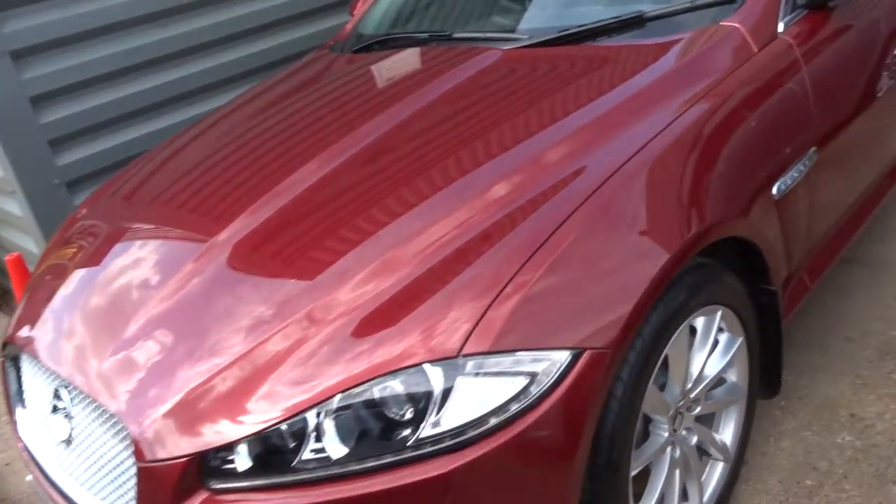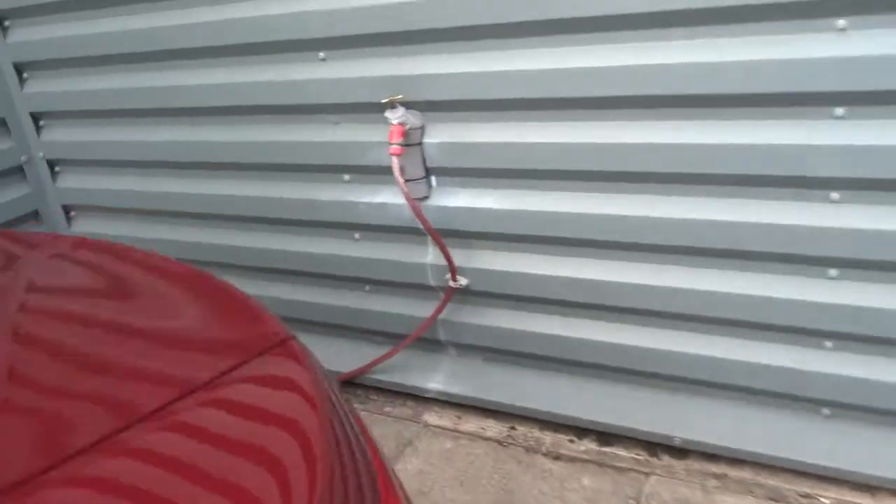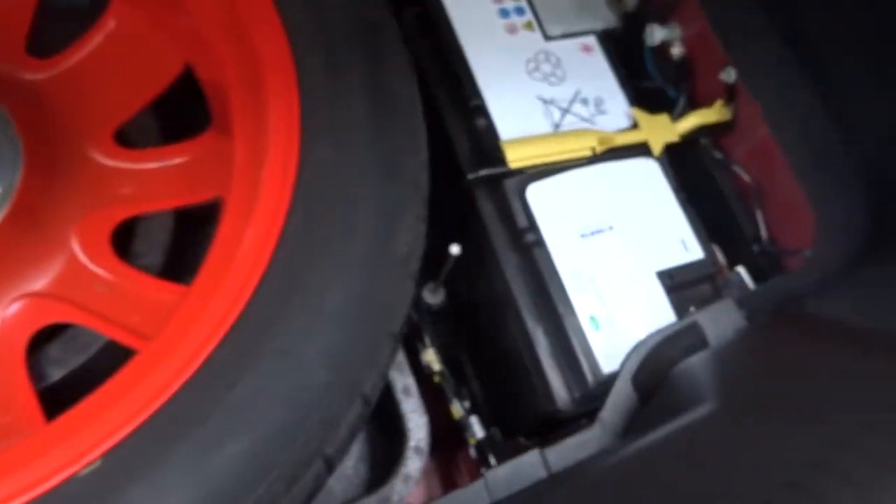The car's got sat-nav, paddle shift gears, Bluetooth, digital climate control, and copious amounts of extras. There are floor mats, and underneath we have the spare and the battery.